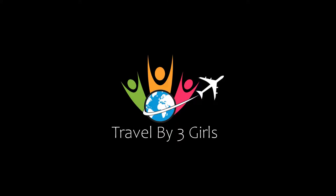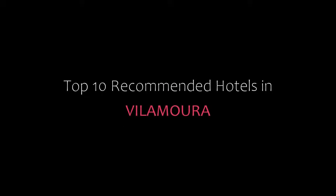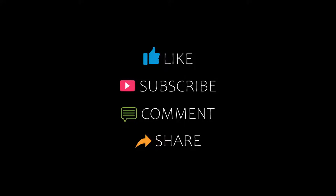Hello friends, welcome back to my channel. You are watching top 10 recommended hotels in Vilamoura. Please subscribe to my channel and don't forget to like, share and comment. Let's start the video.